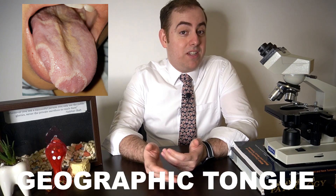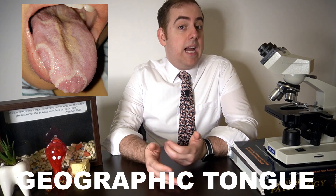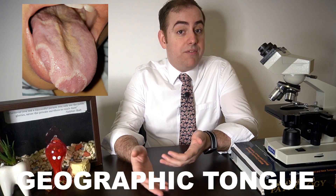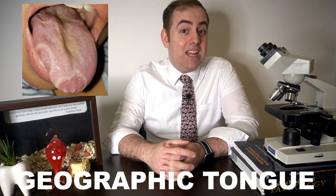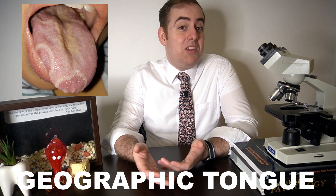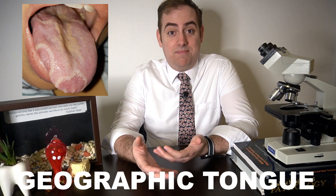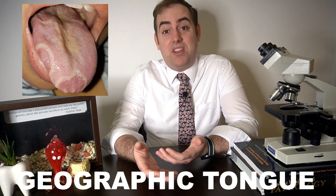On histologic examination of geographic tongue under the microscope, we see findings similar to psoriasis, which we call psoriasiform mucositis. Recently I examined a young man in his early 20s who was told that his geographic tongue was candidiasis. Because the candidiasis did not clear after several different rounds, classes, and types of antifungal medication, the patient was told that he may have HIV-AIDS or an immunosuppressive autoimmune disease. He actually had innocuous geographic tongue that really only bothered him when he ate certain foods. He was worked up for HIV and immunosuppression and lived in a state of uncertainty for several months, which is obviously very distressing. He was understandably relieved when he received a proper diagnosis and reassurance that there was nothing wrong with his immune system.